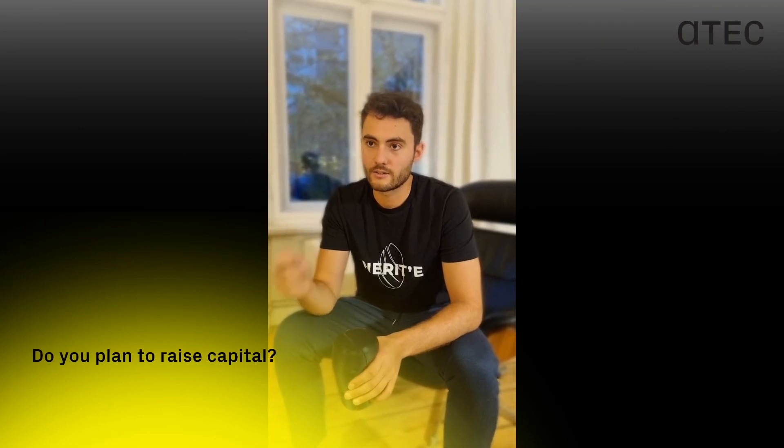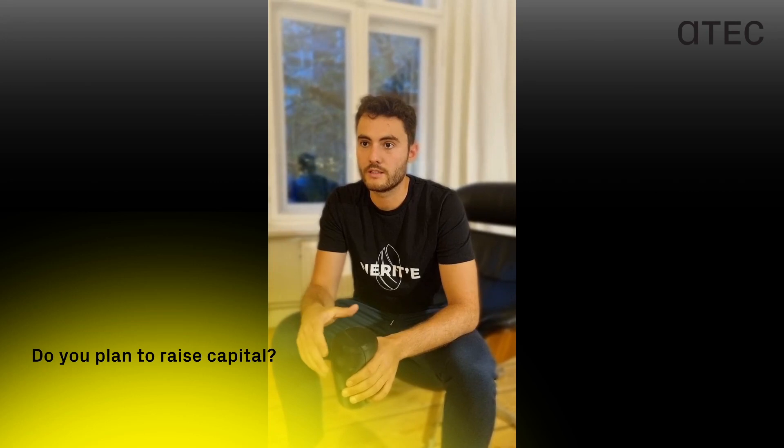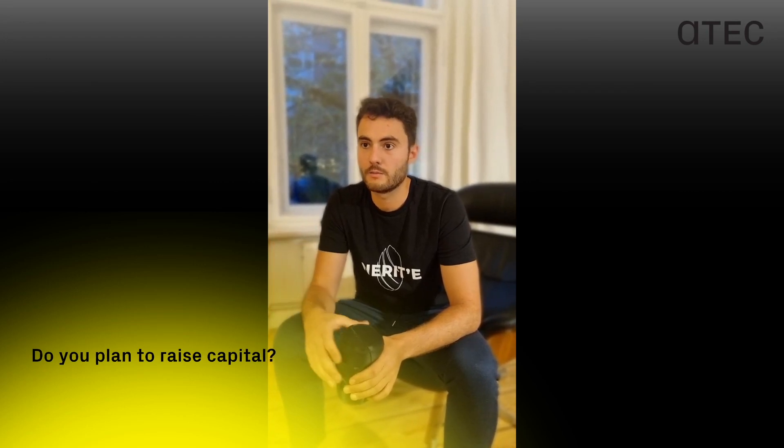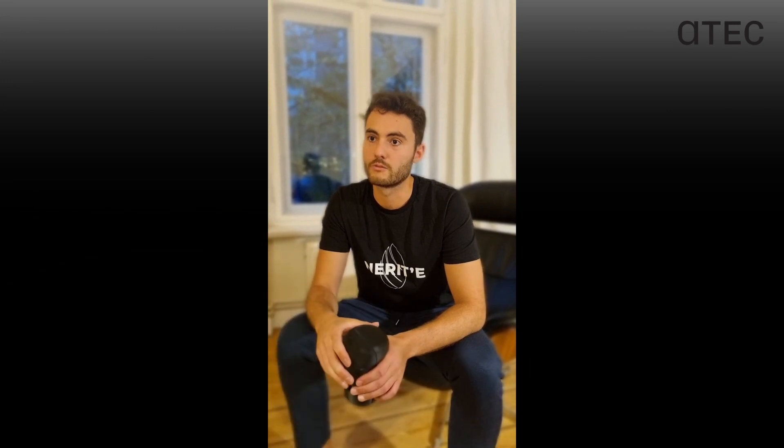The future of Narite is looking exciting. We're aiming for an EXIST grant and going to top it off with a pre-seed investment. This will help us optimize the product-market fit as well as increase our customer growth.